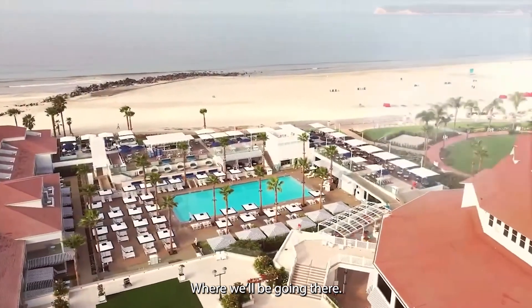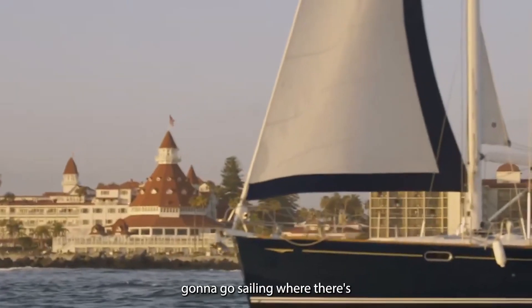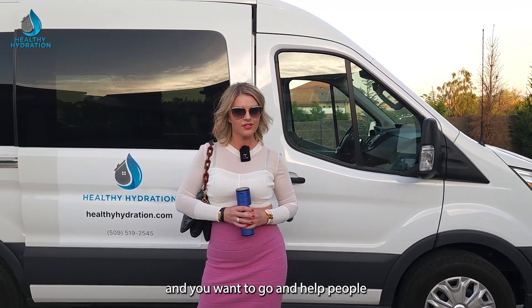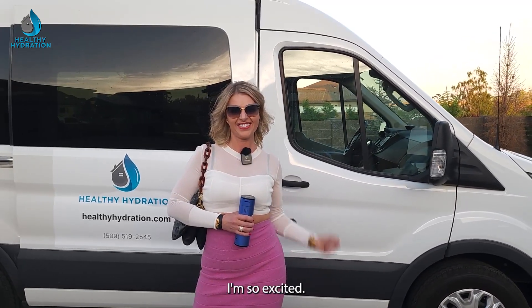You'll be entered to win a stay at the Coronado Resort in California. We'll be going there — five lucky winners. I'm going to treat you: we're going to go eat, we're going to go dancing, we're going to go sailing. We're going to do so many fun things, and we're masterminding as well — especially if you are an affiliate and you want to go help people and make income. We're going to go through all of that. I'm so excited.